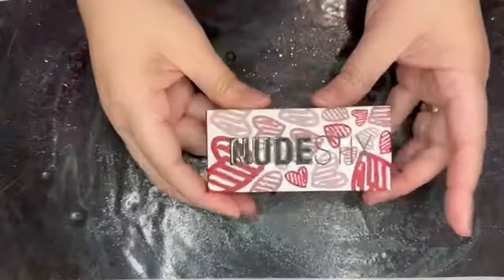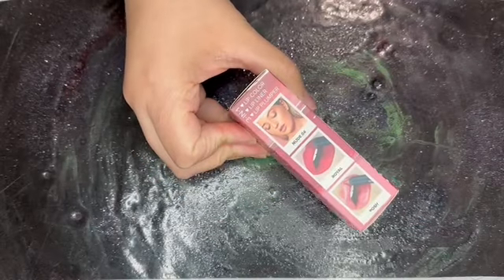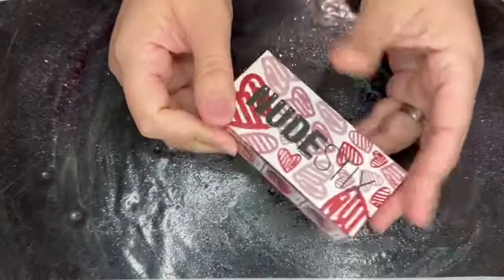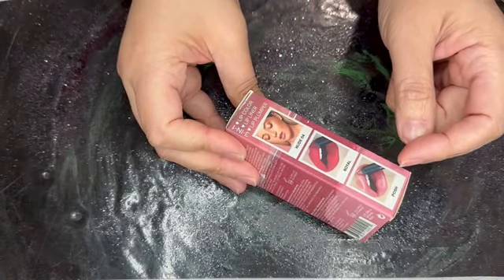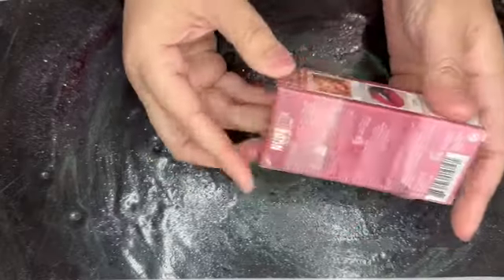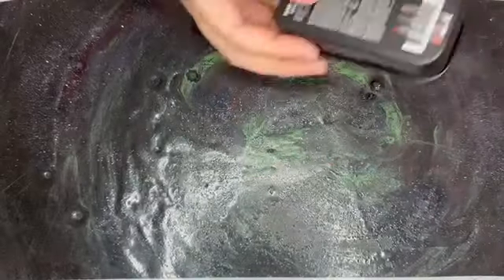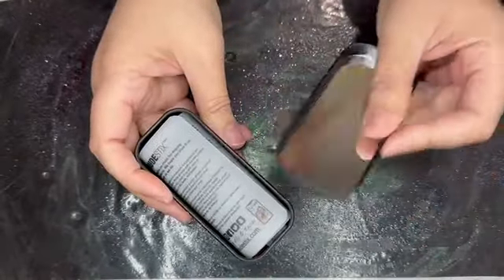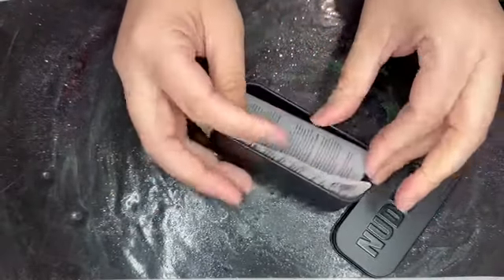Next item is this cute little box, and this is called the Nude Plus Sultry Lips Mini Kit. This retails for $27. You have a lip color, lip liner, and a lip plumper. You have it in Nude 4, Royal, and Posh. Comes in this cute little case — I like this metal case — which has a mirror. Pay for this presentation.